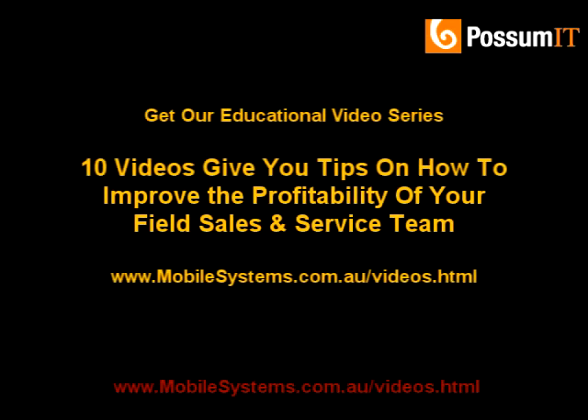If you'd like some more tips on how to improve the productivity and profitability of your field sales and service teams, just go to mobilesystems.com.au/videos.html and sign up for our free video series.